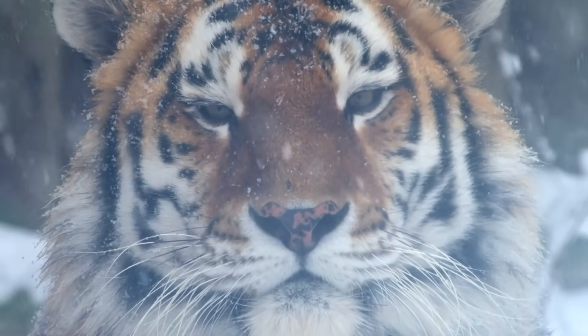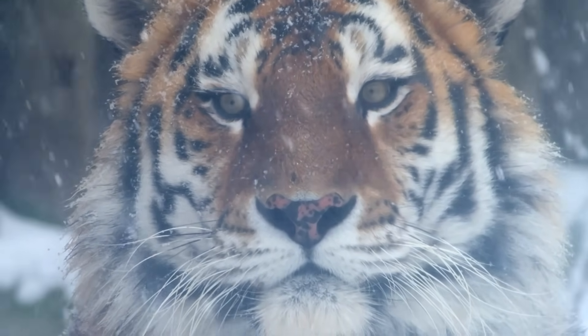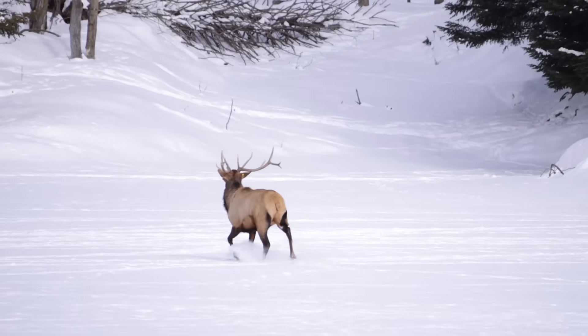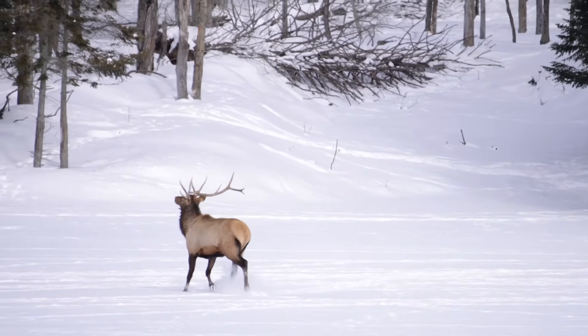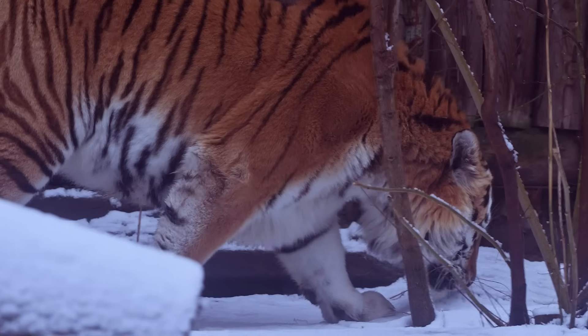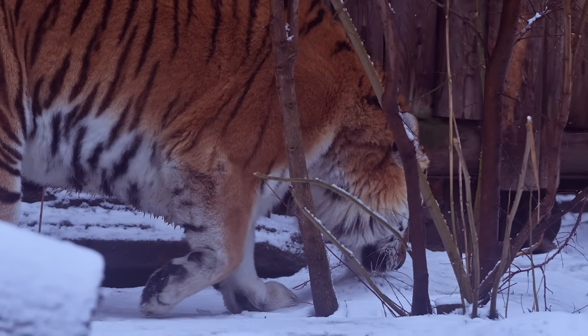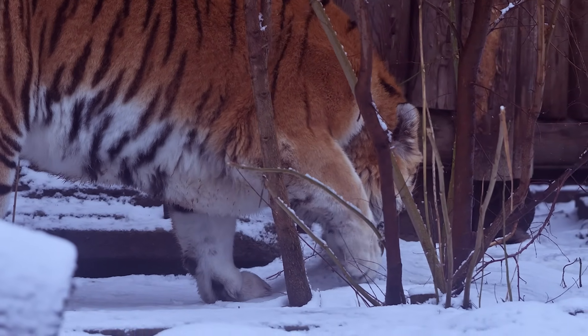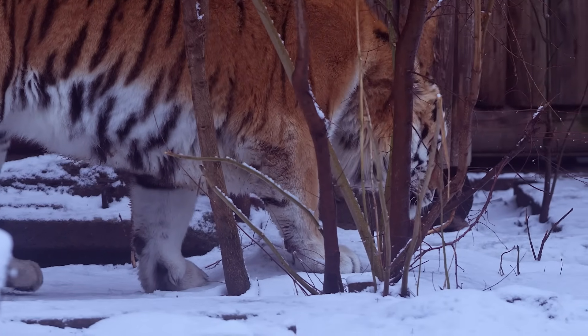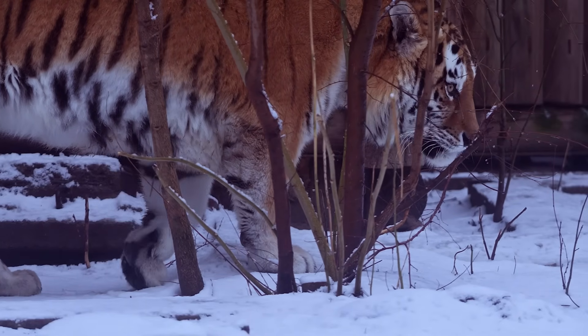In the pale, broken light of a snow-covered forest, those stripes fracture their outline so completely that even elk and wild boar, with their sharp senses, often don't detect the danger until it's too late. Pair that with wide paws that spread their weight, almost like snowshoes, and you've got a predator that can move silently across crusted snow without sinking in as deeply as its prey.